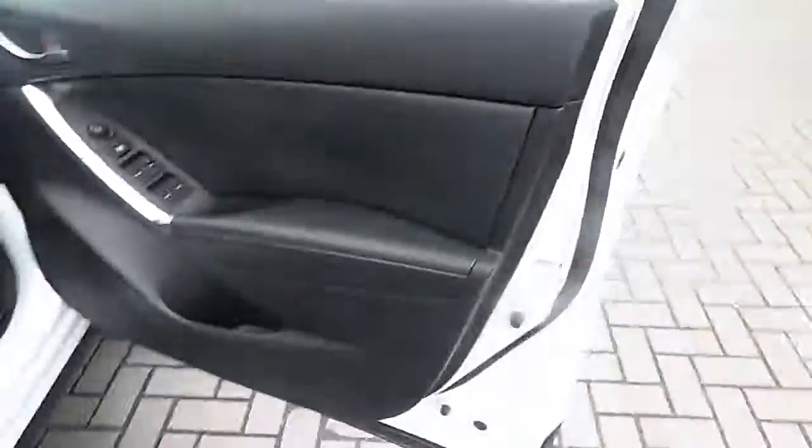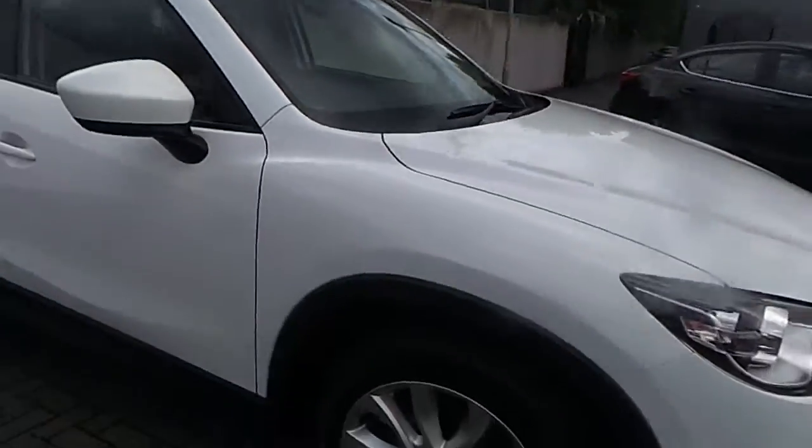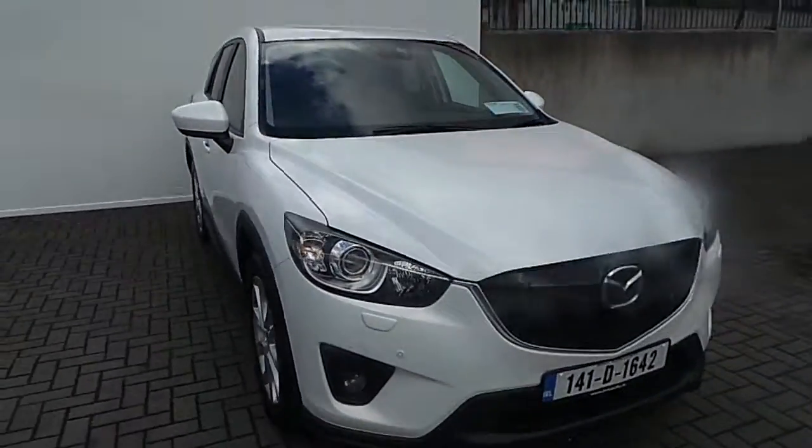If you'd like to know more about the car, please don't hesitate to call us on 01850 393939. Thank you for watching.